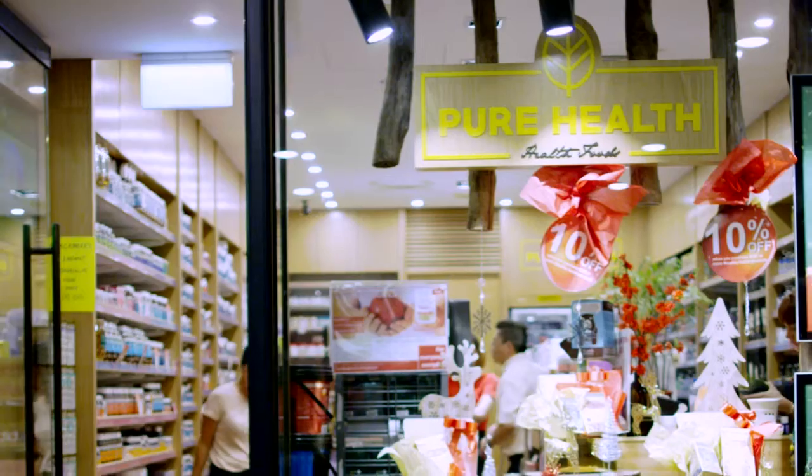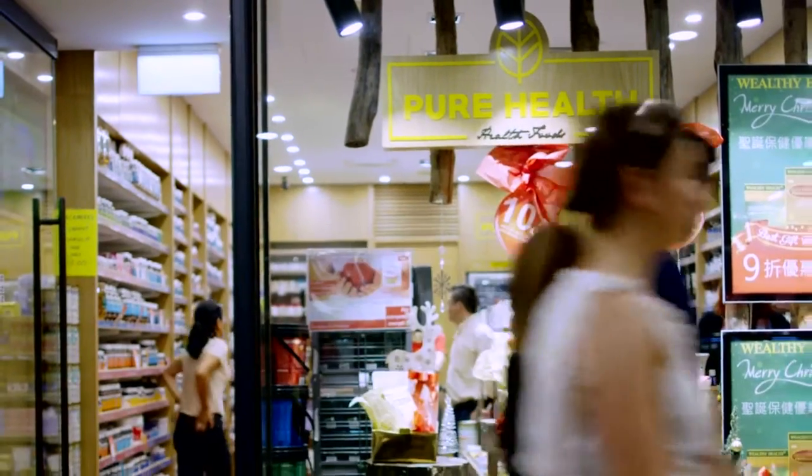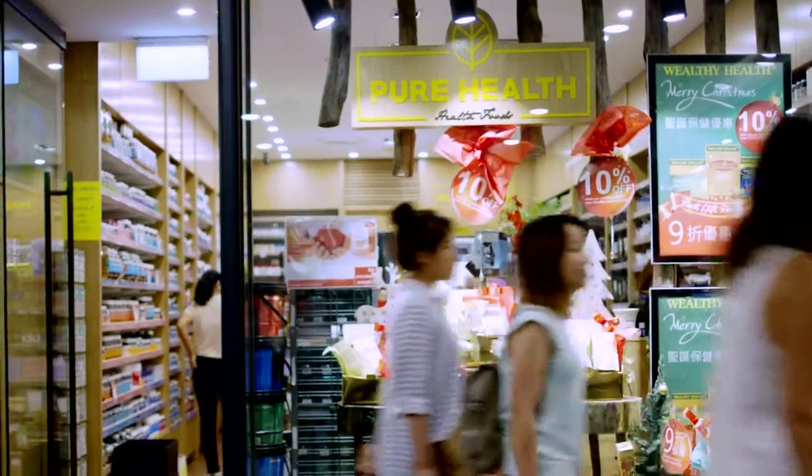Hi, I'm Simone and I'm a Natural Health Practitioner at Pure Health. Pure Health has been operating in the heart of Sydney since 1987. We pride ourselves on being one of the longest serving health food stores in Australia.